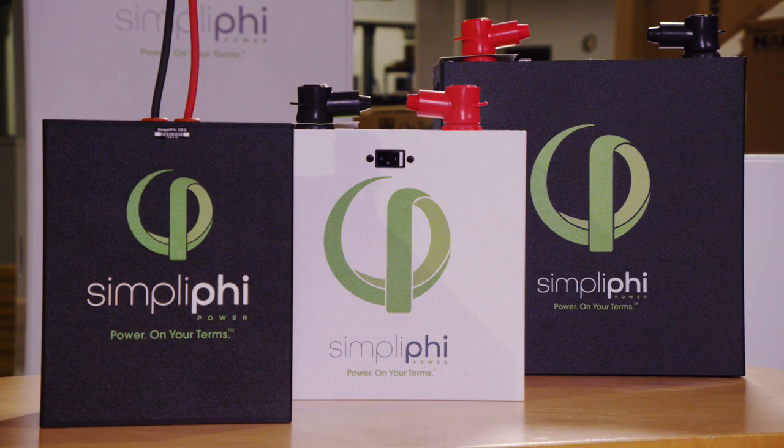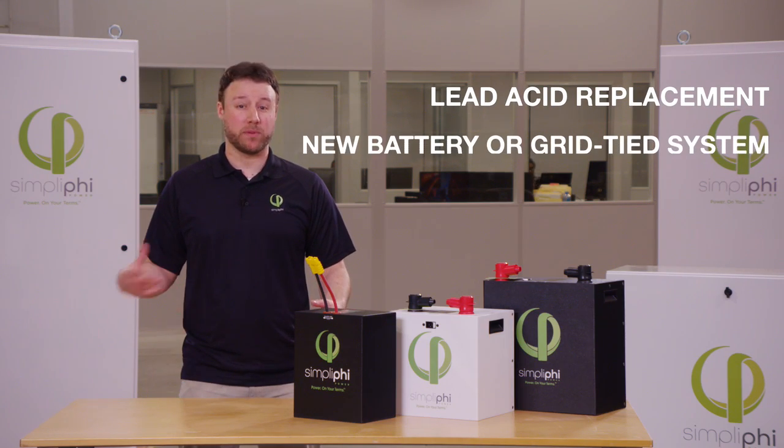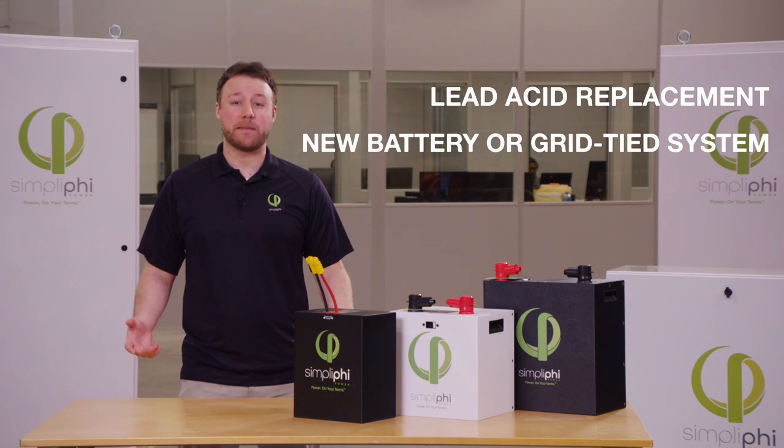These batteries are perfect for various applications, whether it's a drop-in lead-acid replacement, actually replacing old batteries, or maybe installing a new system like a grid-tied battery backup.